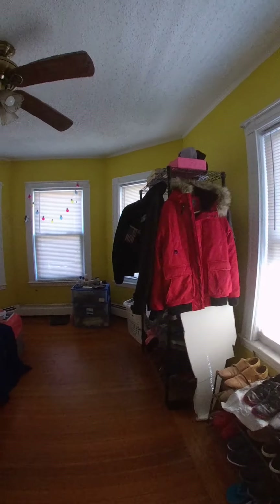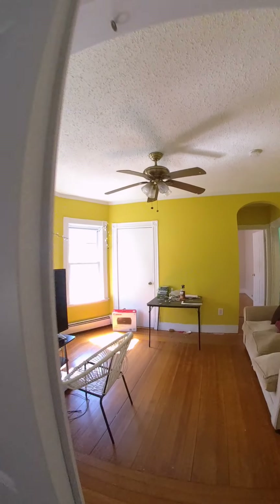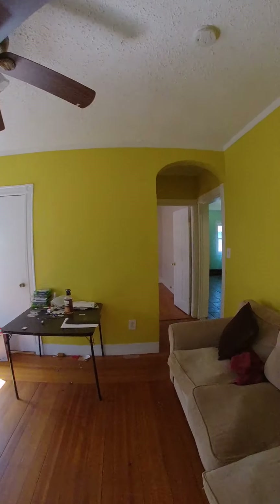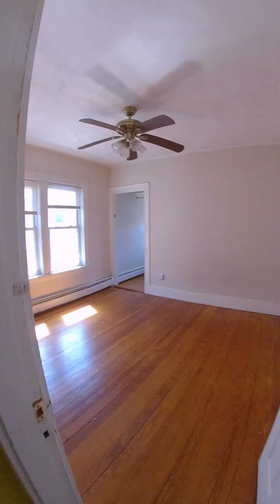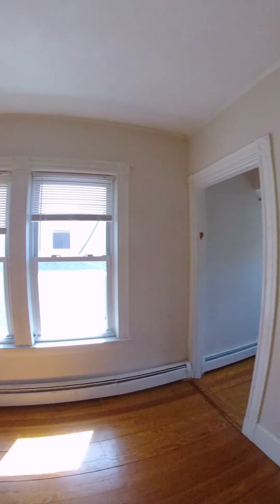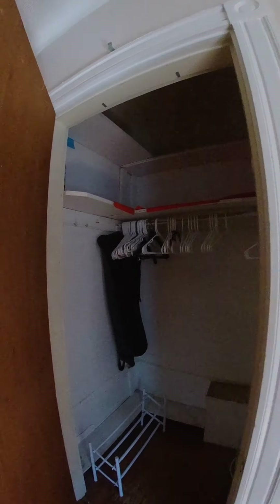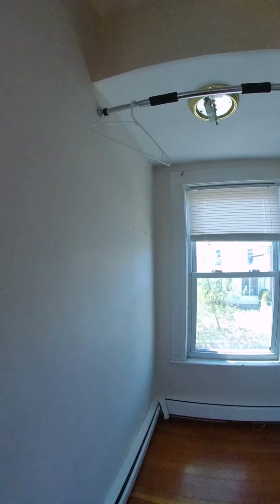Very good sized bedroom. And closets over here, coat closet. And over here, this is bedroom number two — decently sized bedroom with a deeper closet. And you have another walk-in closet over here.